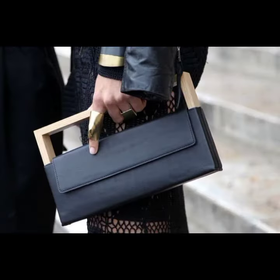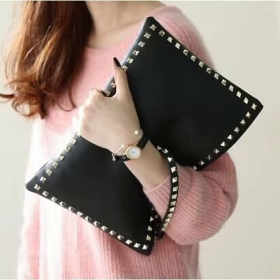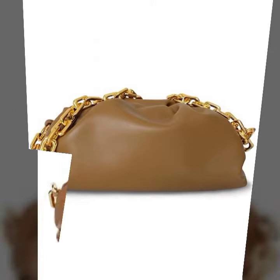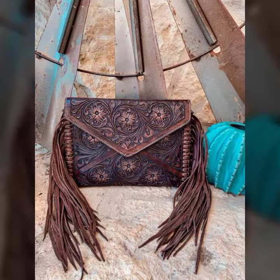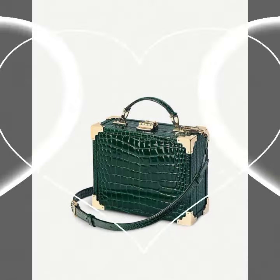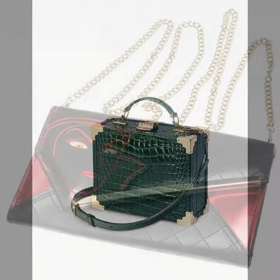Now I will tell you the websites from where you can shop this online. You can buy these from www.amazon.com, www.shoeva.com, www.etsy.com, www.lightinthebox.com, www.aliexpress.com, and some other websites.